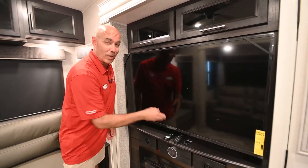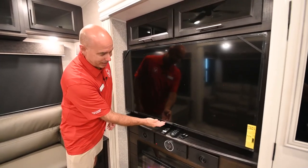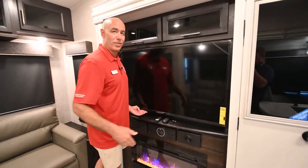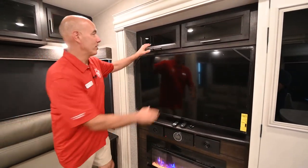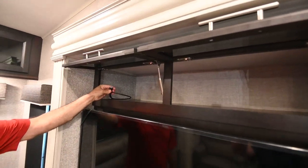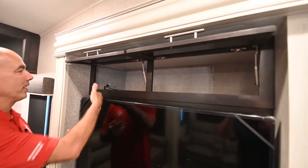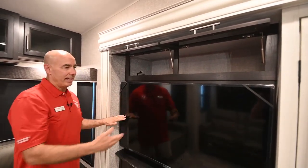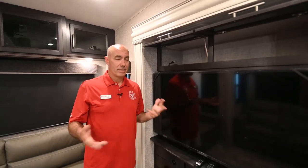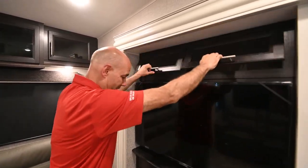We have an HDMI cable already right here — you don't have to worry about fishing a cable or drilling a hole to hook up a component like a DVD player, Roku box, what have you. It's all ready for that. The fireplace is a glorified space heater, so if you paid your $60 a night at a campground, you might as well use their power source rather than your propane.